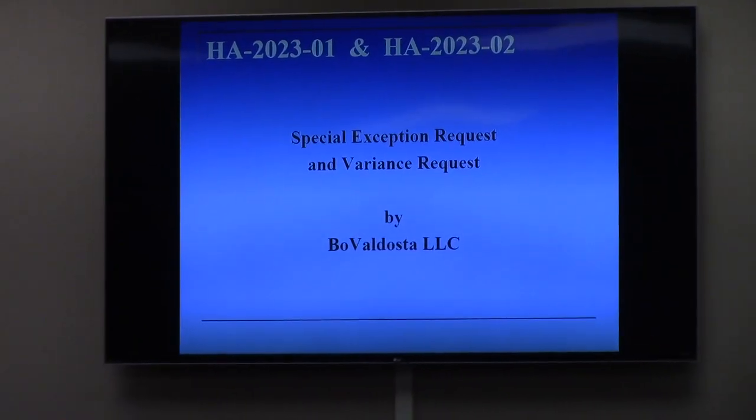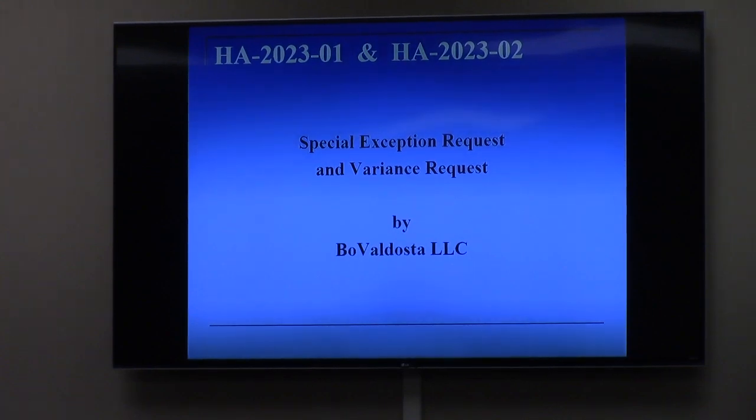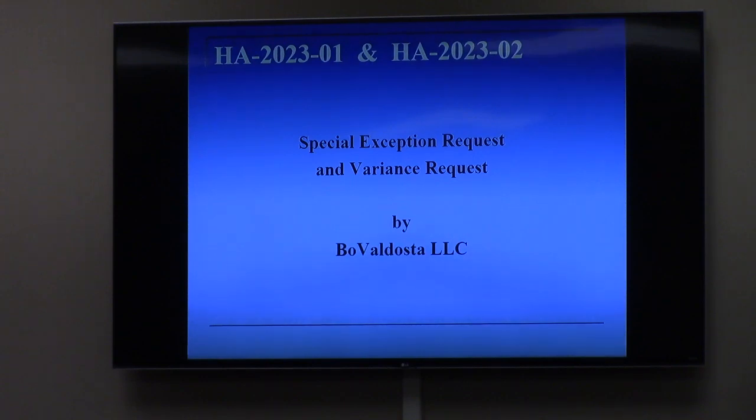These two items from the City of Pay Hire are for the same applicant and the same property, but two different requests. The first is a special exception request for land use within the Pay Hire Gateway overlay district. The second involves variances to the same provisions of the zoning ordinance as they apply to the overlay district. We can consider the two together for discussion, but we need to vote on them separately — special exception first, then the variances.